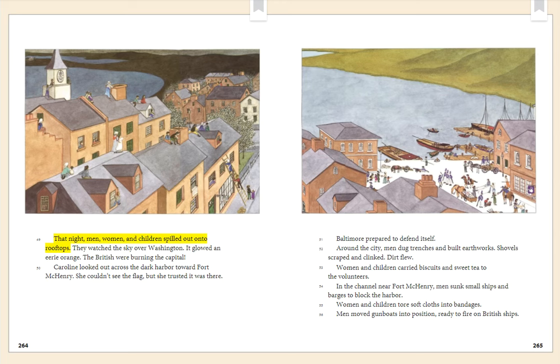That night, men, women, and children spilled out onto rooftops. They watched the sky over Washington glow an eerie orange. The British were burning the capital. Caroline looked out across the dark harbor toward Fort McHenry. She couldn't see the flag, but she trusted it was there. Baltimore prepared to defend itself. Around the city, men dug trenches and built earthworks. Women and children carried biscuits and sweet tea to the volunteers. Men sunk small ships and barges to block the harbor. Women and children tore soft cloths into bandages. Men moved gunboats into position, ready to fire on British ships.